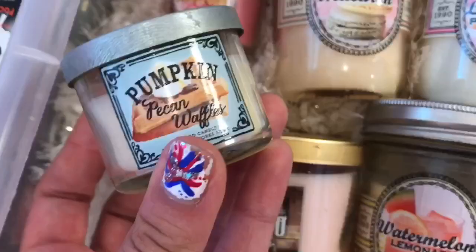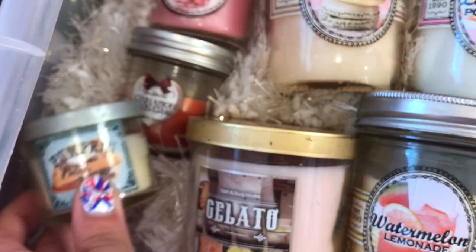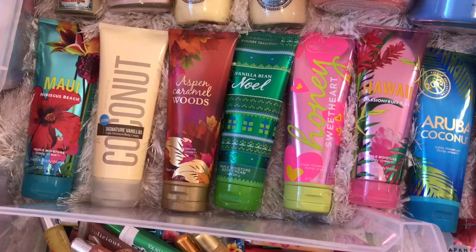And then right here we have all of my mini baby candles, and I think these are just adorable. So next up we have my Triple Moisture Body Creams, and oh my goodness guys, if you want your skin to feel silky smooth and soft, you should really try these out. They are so amazing.